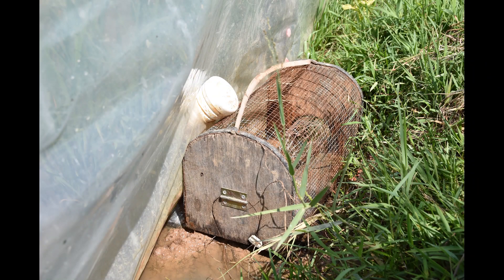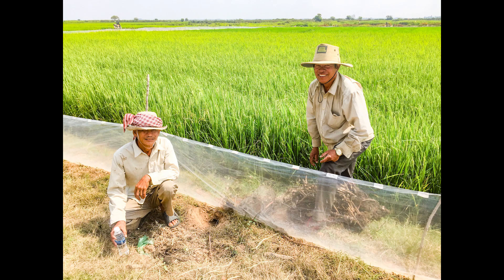Niget's modification has helped reduce rodent damage to 6% and mitigate rodenticide use as well. The increased yields significantly improved Niget's regular income.